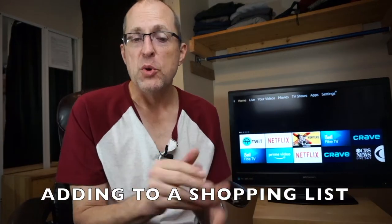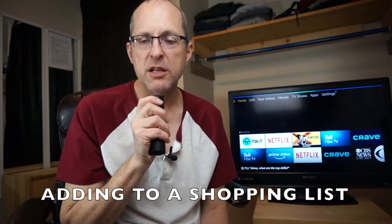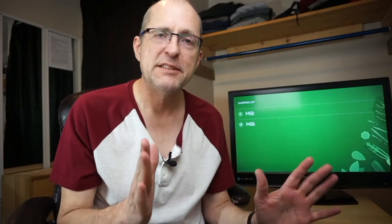Sometimes you're not in the position to write something down or pick up your phone and put it in whatever note-taking app you have. So you ask Alexa: 'Add milk to my shopping list.' Alexa responds: 'I've added milk to your shopping list.' The next time you're at the store, grab your smartphone, open your Alexa app, open your shopping list, and there you go — your list of things to pick up.